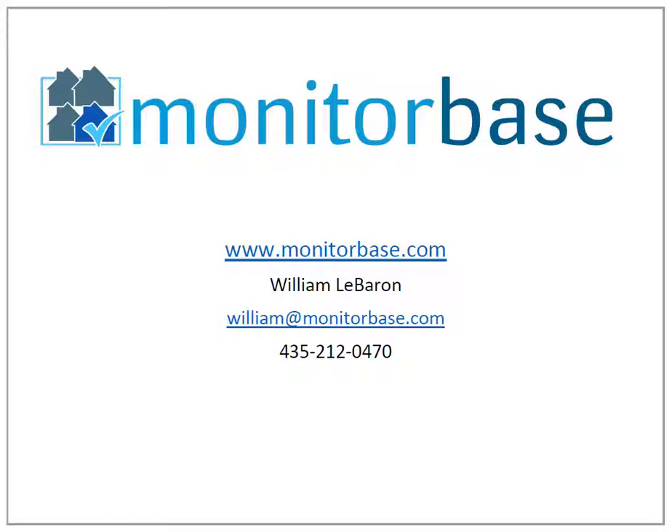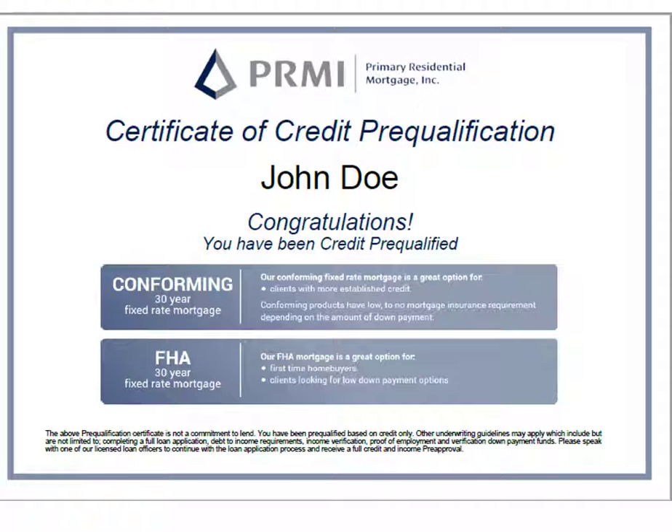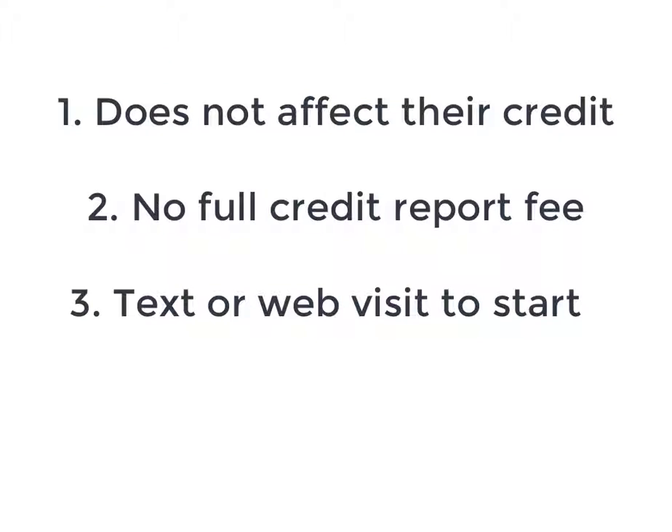Hey, it's William LeBaron with MonitorBase.com. MonitorBase has an instant prequal tool which will quickly tell your prospects which loan products they qualify for and give you a full credit report without affecting their credit score or costing you a full credit report fee.